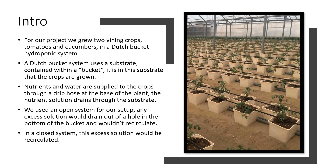But what exactly is a Dutch bucket hydroponic system? It is a system wherein substrate is contained in a bucket, and the crops are grown within the substrate in the bucket. For these crops to grow, water and a nutrient solution are supplied to the crops through a drip hose at the base of the plant. The nutrient solution will then drain through the substrate, and whatever solution is not absorbed is drained through a hole in the bottom.